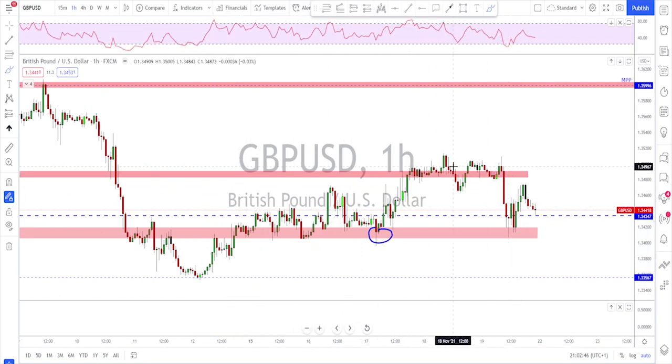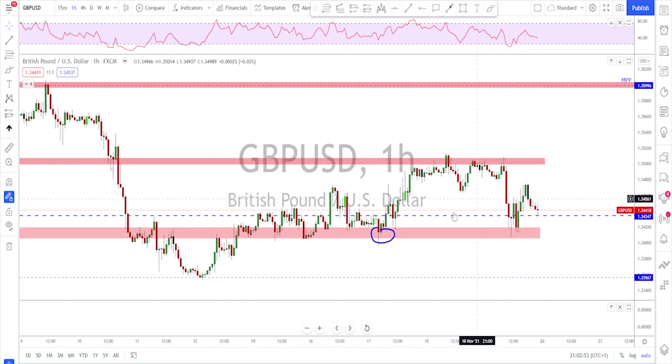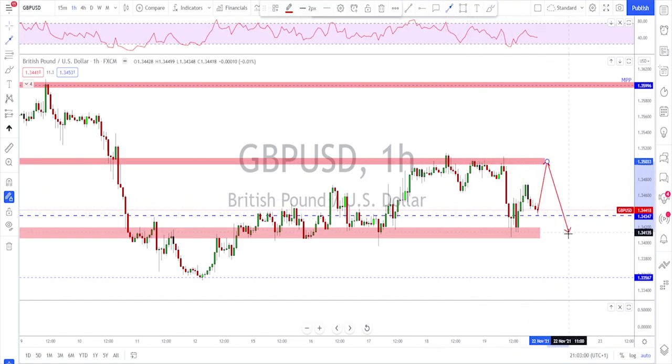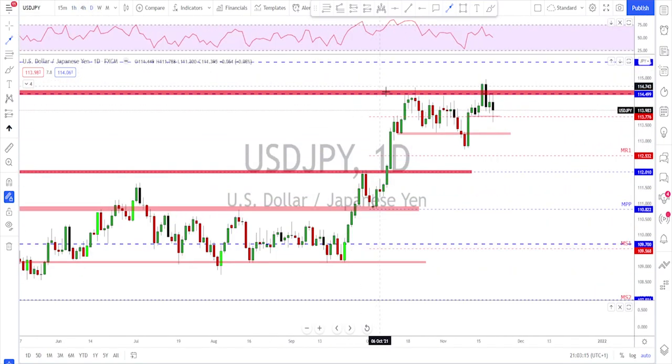For next week on sterling, any break below this level will signal continuation toward this area or maybe even more downside. If they keep failing to trade above this level, the direction will still be bearish. Any failure to break here is a signal for more downside, and if they break lower that would mean retest and continuation on sterling as well.